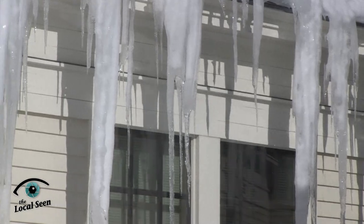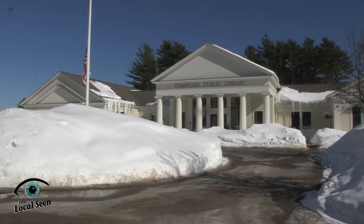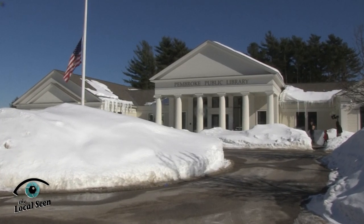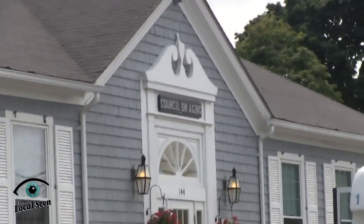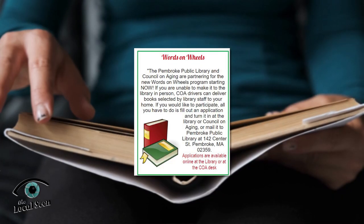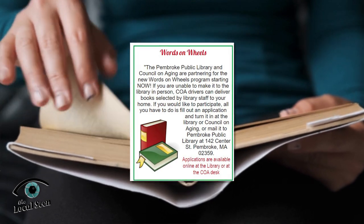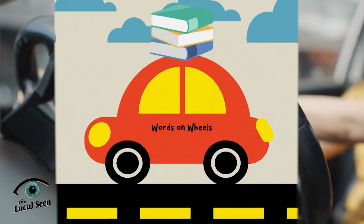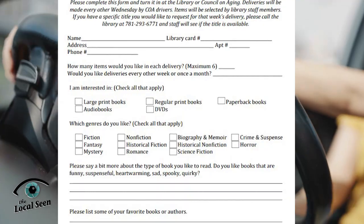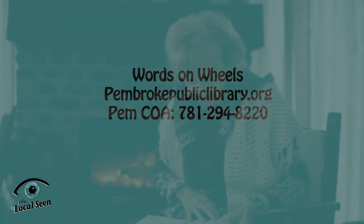New England winter weather's unpredictability can make getting out and about safely difficult for some of our seniors, but curling up with a good book is one of the cozy pleasures of cold days. To help keep connected to the latest good reads, the Pembroke Public Library and Council on Aging have partnered in a new program called Words on Wheels. If you can't make it to the library, let the library come to you — COA drivers will deliver books selected by library staff to your home. The application is available online at the library or at the COA desk.